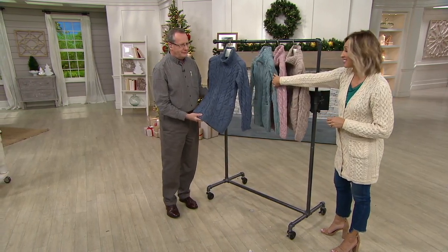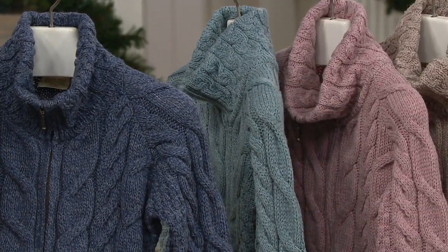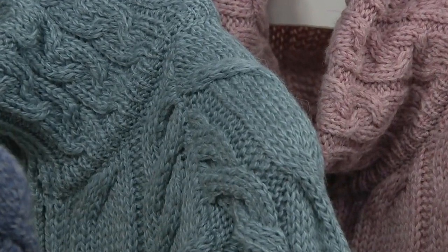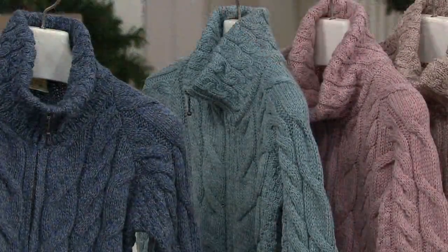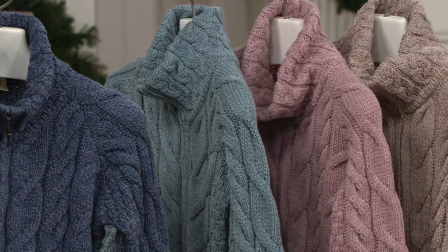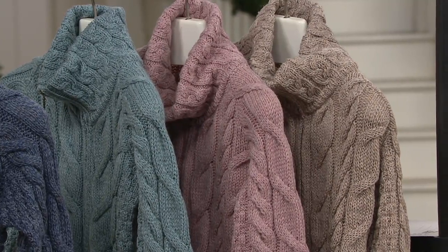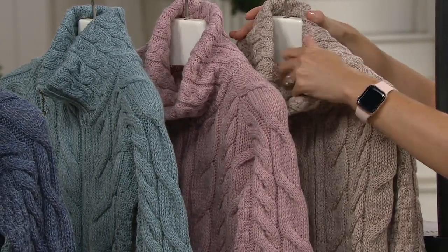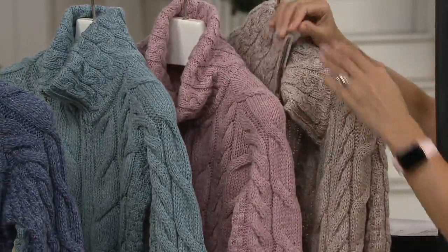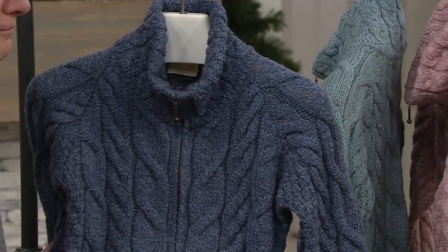Our next color choice is the mist marl — a great color if you're wearing this with your denim, but also great with a nice wide-leg winter white pant. Then we have the winter rose, which is always very popular if you like blush tones. And then our final color choice is the wicker. Sizes run extra-extra-small through extra-extra-large. The length is 27 and a half inches, with all of that classic cable styling.